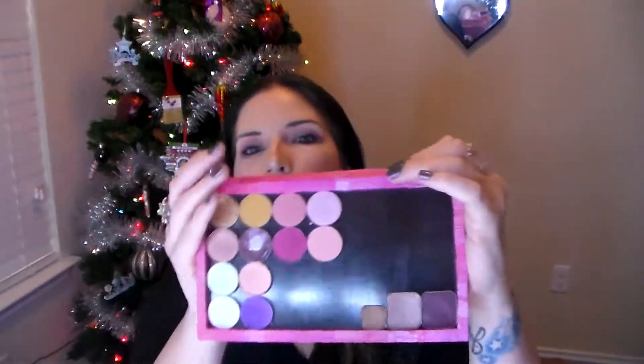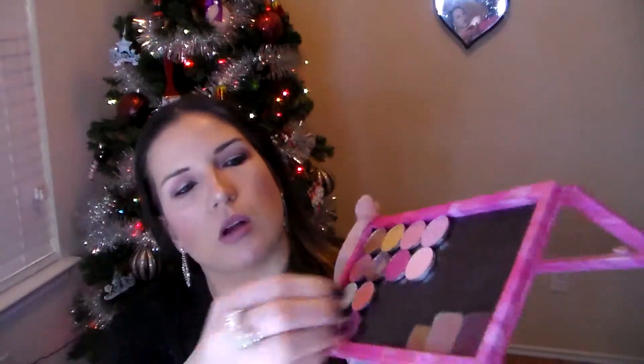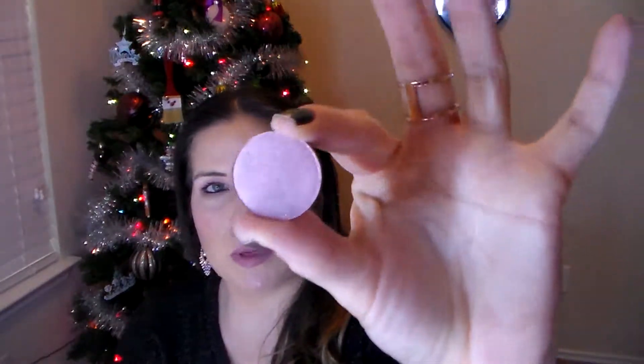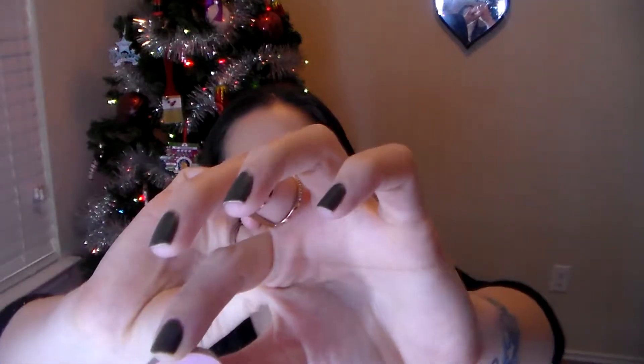I'm going to start out with some single eyeshadows. In my Z palette I've got six ColourPop shadows. I've got 'Secrets' here — this is a pretty pink. I have 'On the Fence,' which is a light shimmer pink. And up top I have 'Soft Core.'